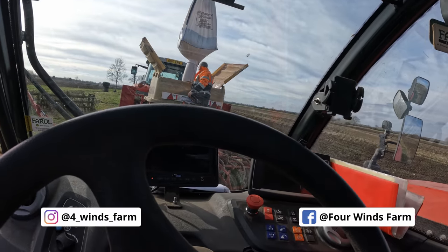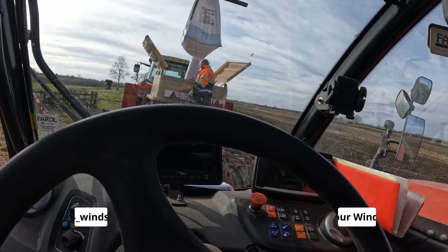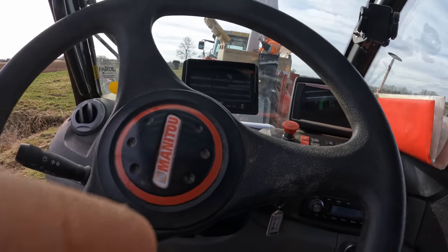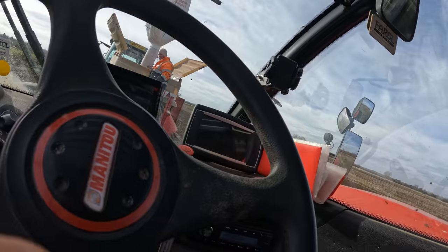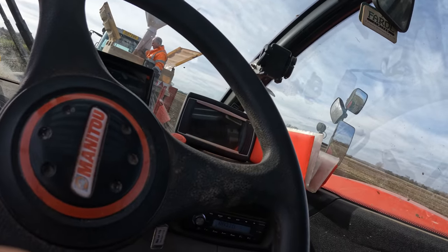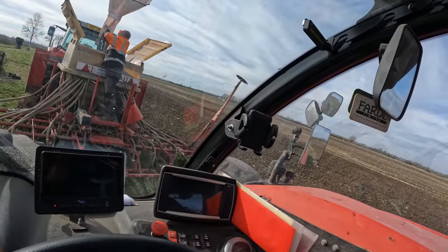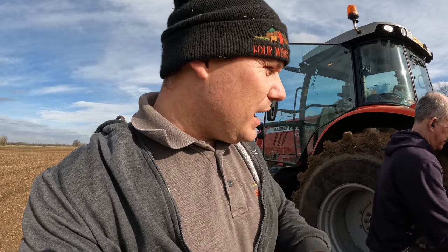Drone footage attempt. Up a bit, he says. Up a bit. Oh yeah, he's loving that. Might give me a lot of wind noise - I haven't got my... [wind noise prevents filming]